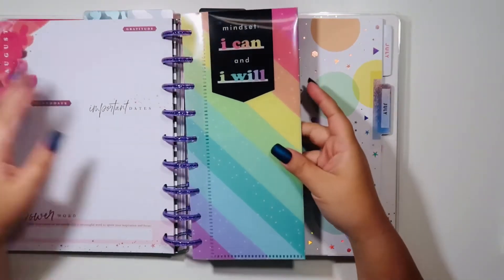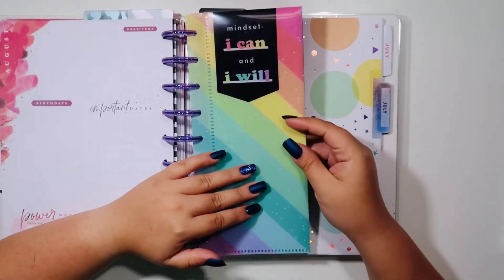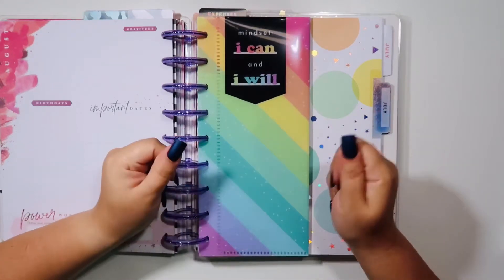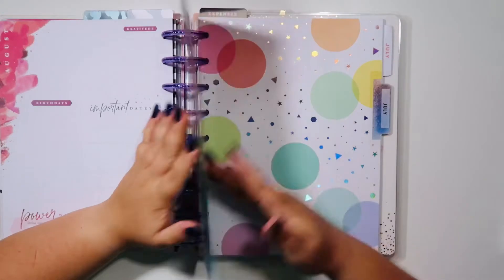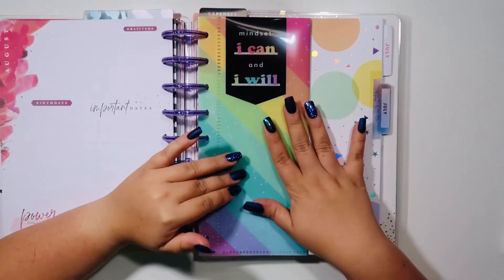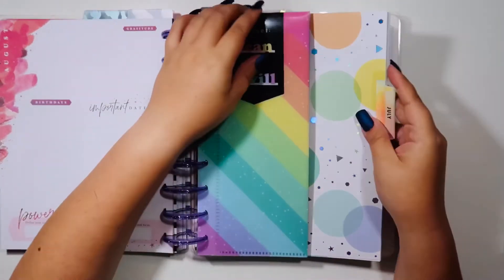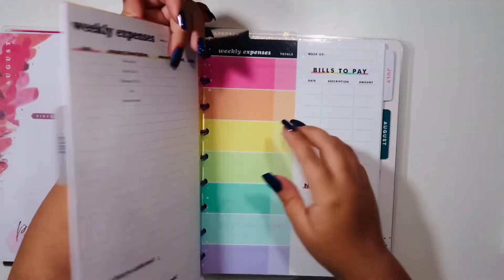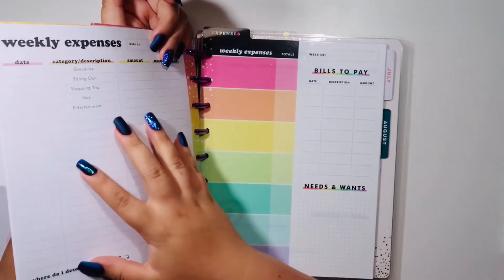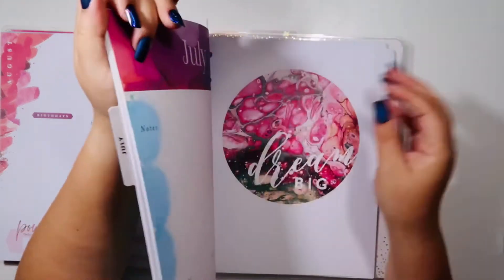The next section is separated by an envelope that I believe came in the Happy Planner budget companion pack folder. This is the undated budget planner, which I've dated to July. This portion is just separated to track my expenses. I also have a dry erase board in here — I have a tendency to notate what I'm spending on the dry erase board first and then put it on paper, because I like to do dailies and then lay them out in order.